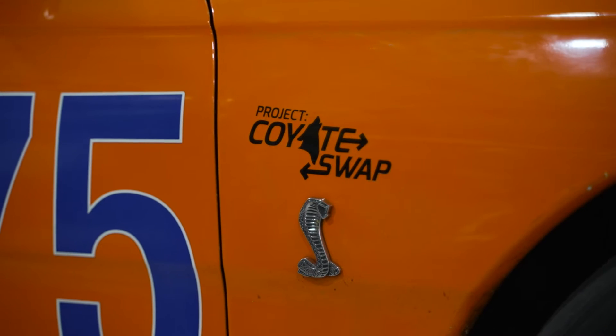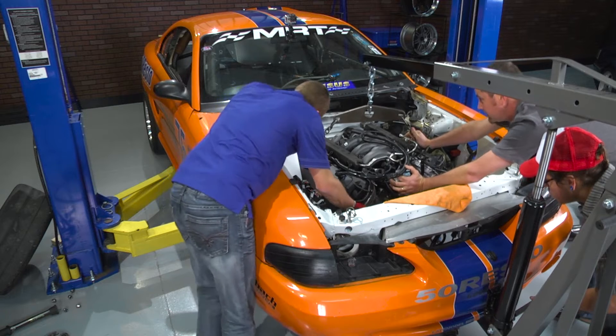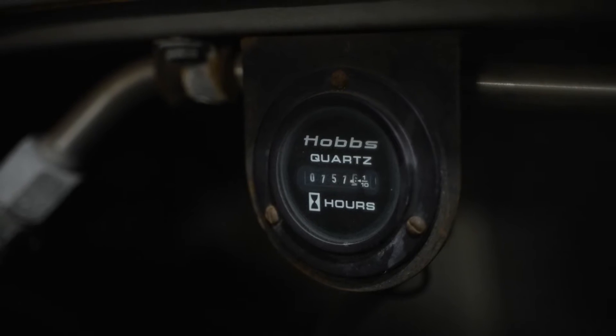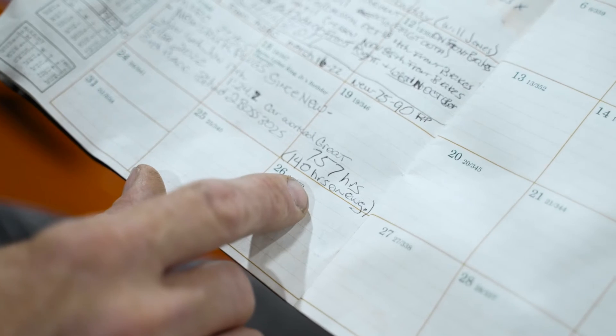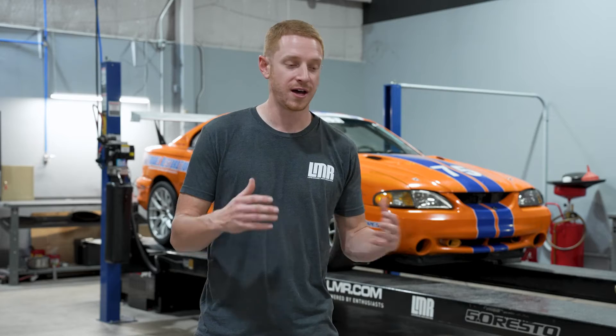For those of you that have been around the channel for quite some time, y'all probably remember this car. This is Project Coyote Swap, and it's lived to this day. Scott Hubbard has drove the absolute dog out of it. A little fun fact: still the original engine, and it has 140 hours on the hour meter — and he just changed the spark plugs. In the nine years at the time of this video that the engine has been in the car, it's been great.